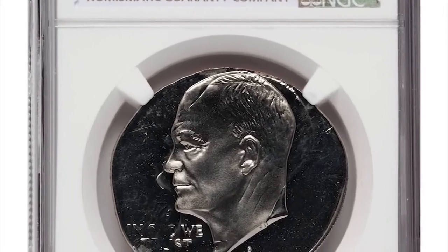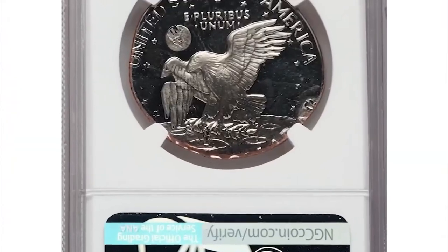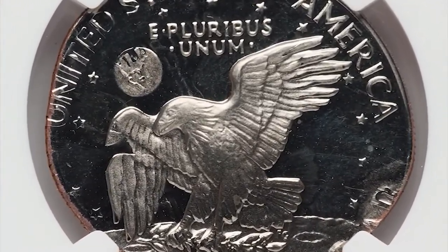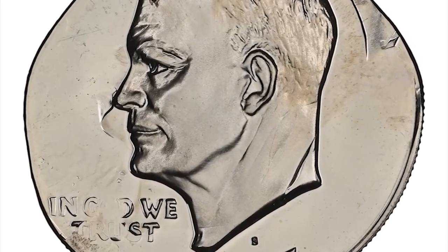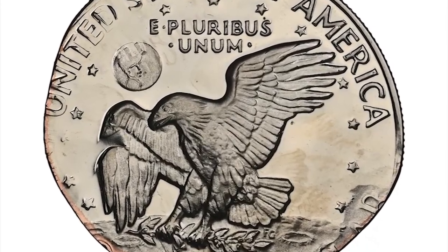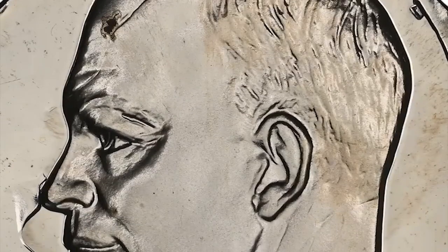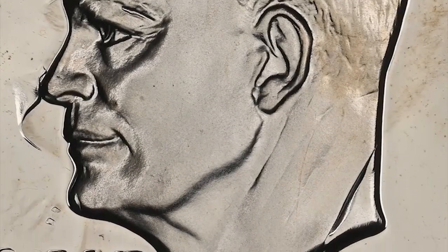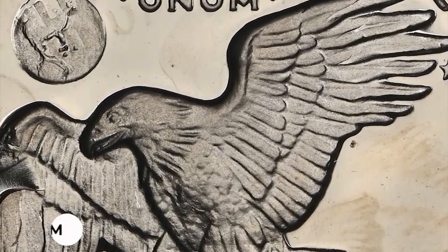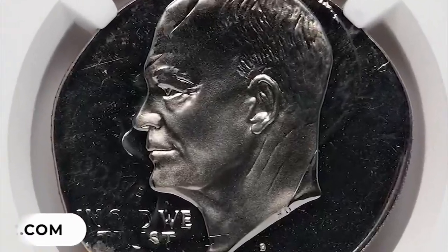Number 15: 1977 S Eisenhower Dollar in PR68 Cameo condition — an error dollar coin double struck on a half dollar planchet, with weight of 11.2 grams, just shy of the expected 11.34 grams weight of a clad Kennedy Half Dollar. This somewhat wrong-planchet mint error was struck flush with color die between 3 and 7 o'clock, where reading is evident. The date and mint mark are bold, the portrait and eagle are complete. It fetched $3,360 at auction.